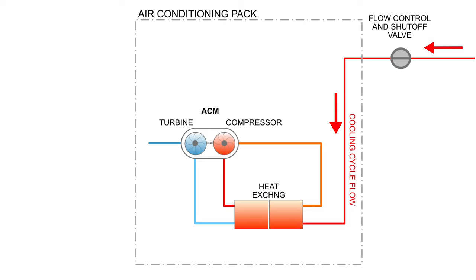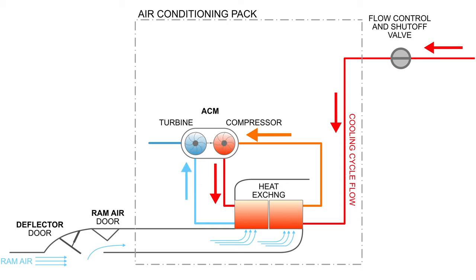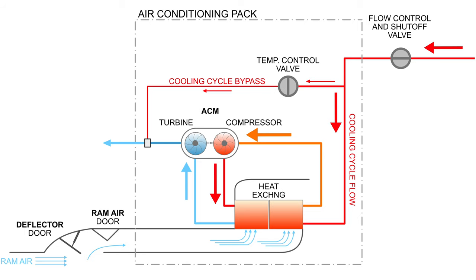The hot bleed air enters the pack, where it goes through a set of heat exchangers cooled by outside ram air. From there, the bleed air continues to the air cycle machine, where the air expands and cools down further. This whole process refrigerates the air to pleasant temperatures. Should the air be too cold, the pack uses a bit of bleed air that bypasses the refrigeration process to warm it up. To make the system redundant and meet air supply demand, there are two packs installed.